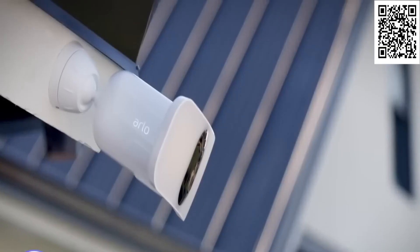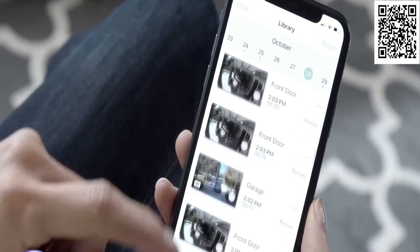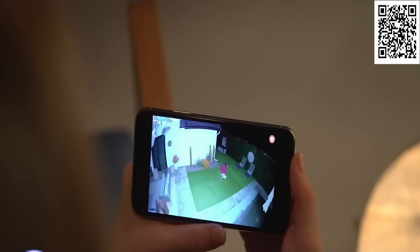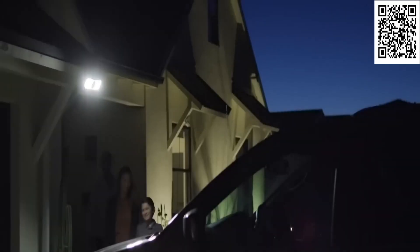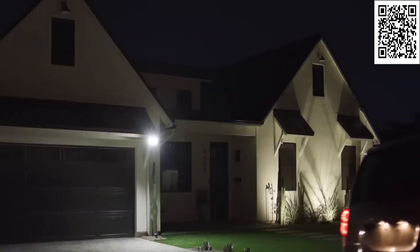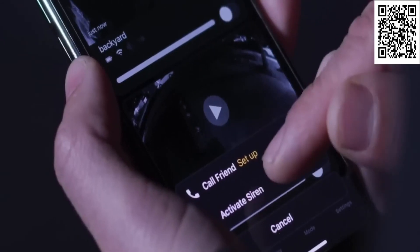Here's another cam for your backyard. Arlo Pro 3 Floodlight works mostly the same, providing you with sharp footage and saving all the videos. What's cool — this cam is actually wireless. An ambient light sensor will ensure the cam adjusts the floodlight's strength based on the ambient light availability. And the two-way audio will easily ward off any would-be intruder.